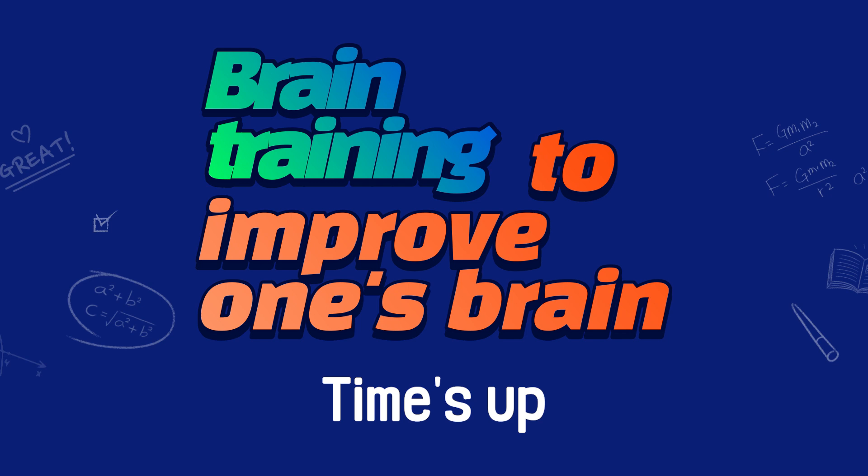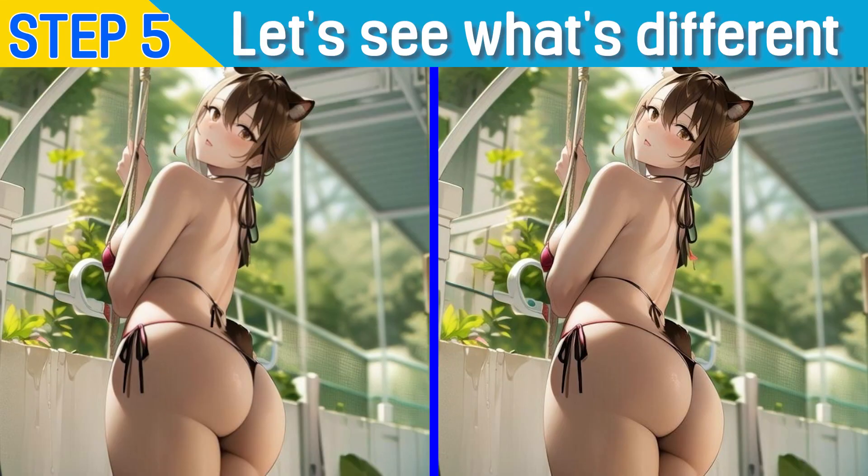Time's up. Let's see what's different. The answer was these three parts.